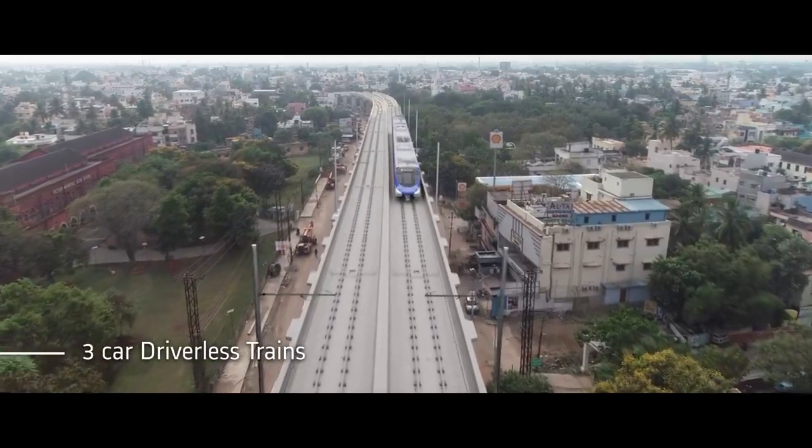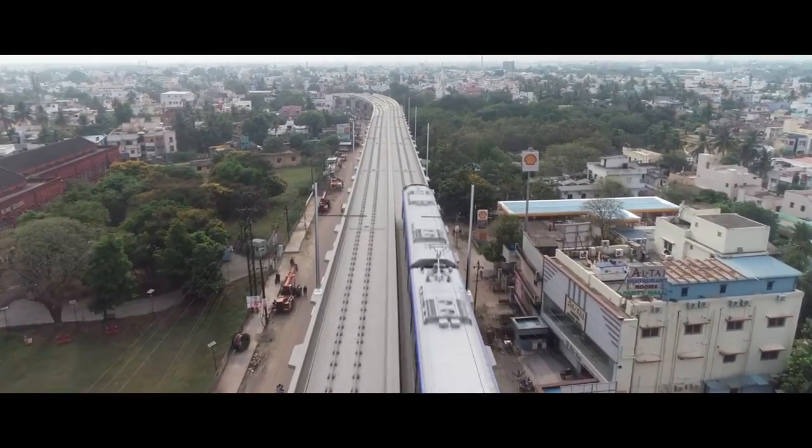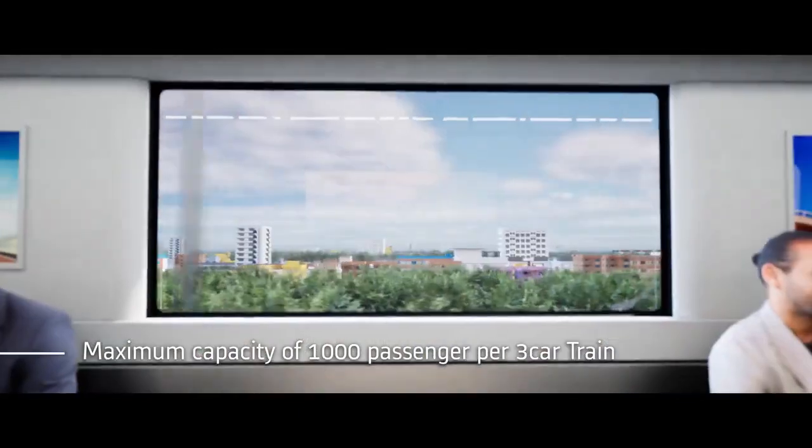Three car configuration, approximately 68 meter length and 2.9 meters wide stainless steel coaches, with a maximum capacity of 1,000 passengers.